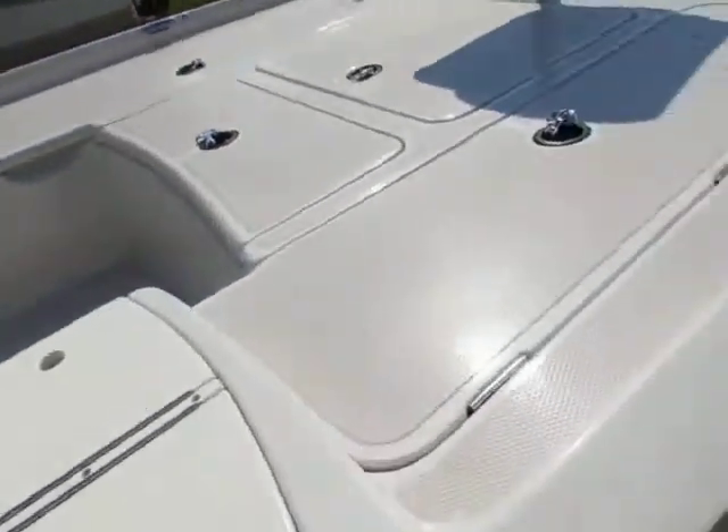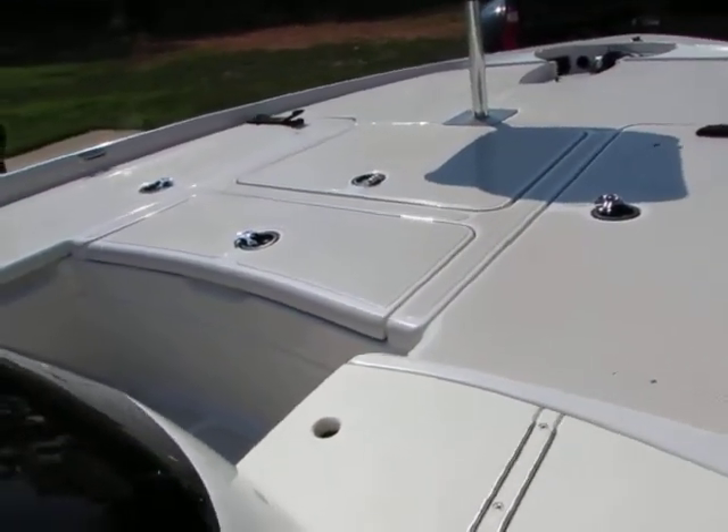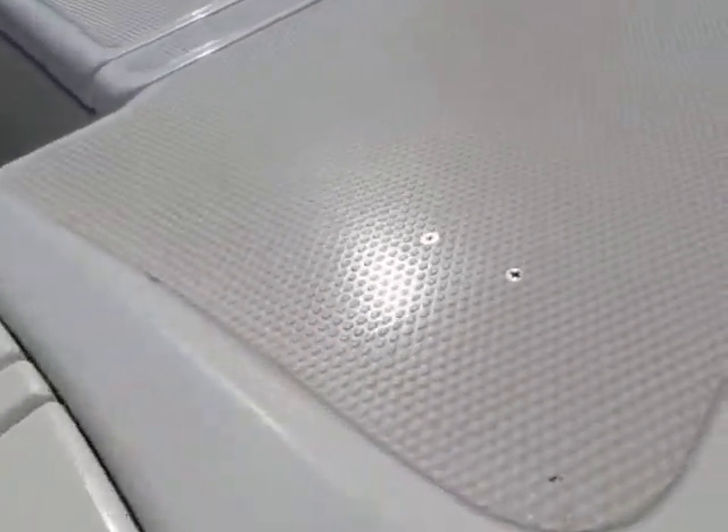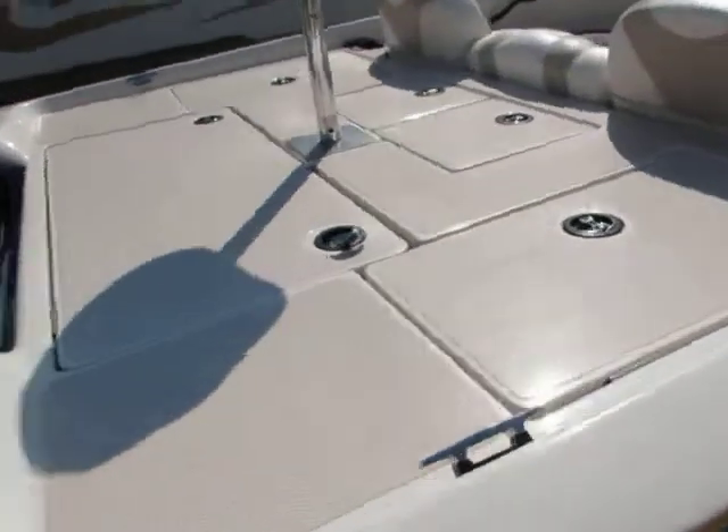Guys, this boat is considered a saltwater edition. It does not have any carpet — it's just hard plastic. It does have traction grippers on it though, as you can see there. This boat is very, very easy to clean and easy to maintain.